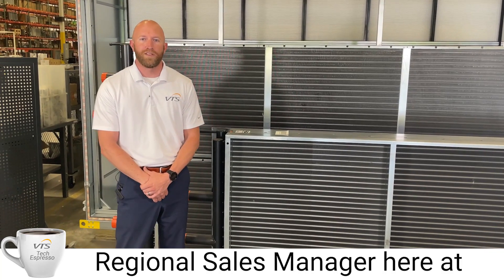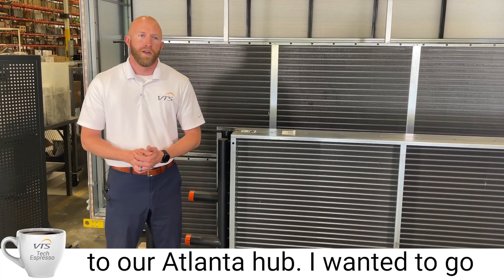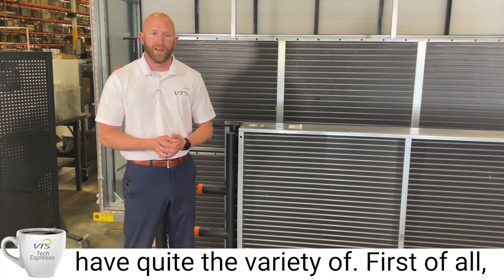Hello, I'm Wesley Thomas, Regional Sales Manager here at VTS America, and welcome again to our Atlanta hub. I wanted to go over a few things about our different coil options here at VTS, which we have quite the variety of.